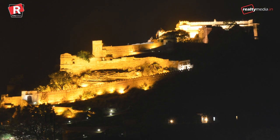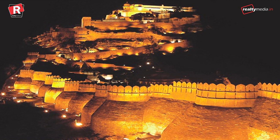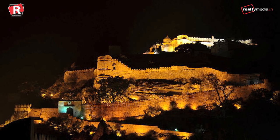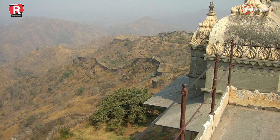Every evening there is a light and sound show starting at 6:45 PM. It showcases the rich culture of royal Rajputs through music and lights. The entire fort is illuminated for about an hour and the views are simply majestic.